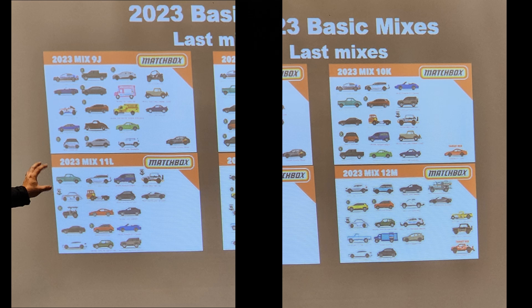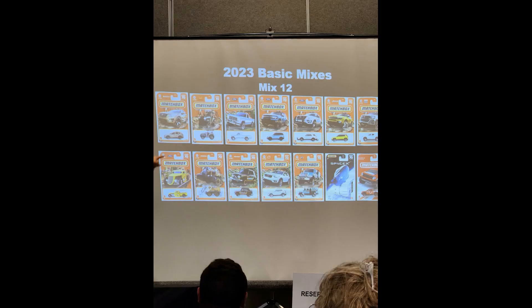Mix 9 will have your Macon Superchase. Mix 10 will have the next Target Red Edition, which is a Porsche. There is nothing particularly special in mix 11. The final mix of the year, mix 12, will have the final Red Edition which will be the Ford Raptor. It was really difficult to get pictures because there was a lot of light in the room. Mix 12 will also include the SpaceX capsule — the same one that recently showed up in the Mattel Creations black box, and you can buy one on Amazon or from Village Diecast. It's going to be a quite loaded mix — it's the holiday season.